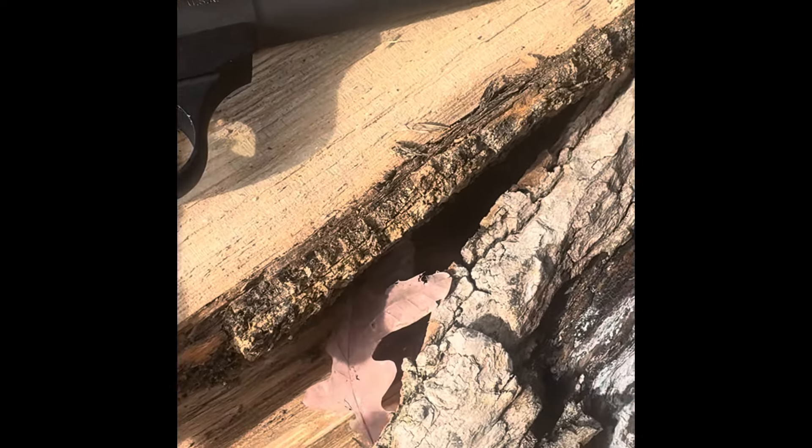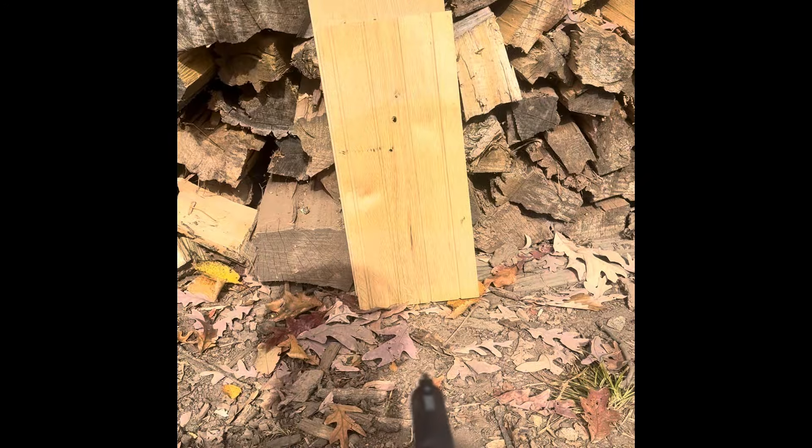We're going to try a CCI hollow point .22 out of a Browning Buck Mark — it's a fairly long barrel. This is the impenetrable white oak. That's the .25 caliber stuck in there. The .380 didn't make it through, but I pried it out. I don't think the .22 is going to go through, but we'll see. We got a little bulge right here — so the white oak continues to prevail.